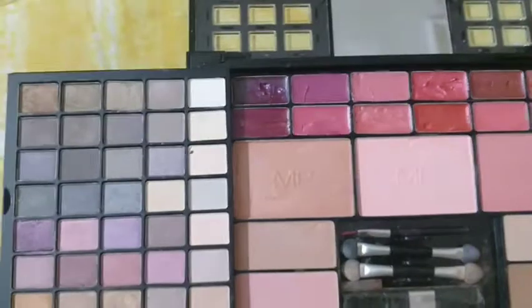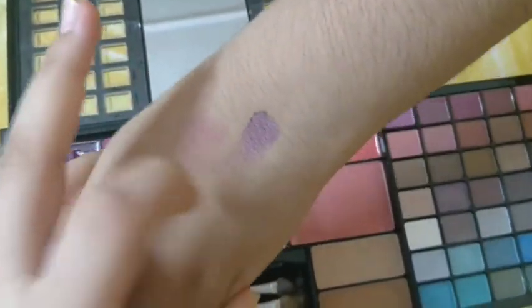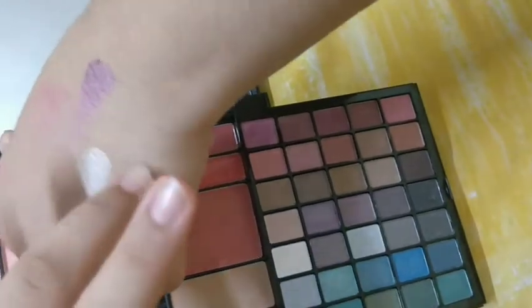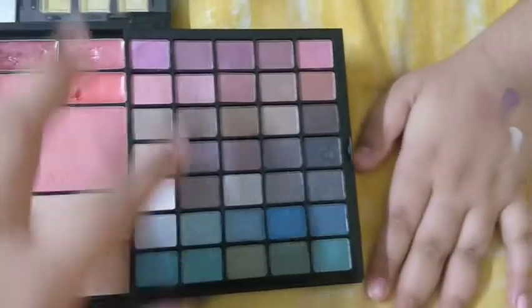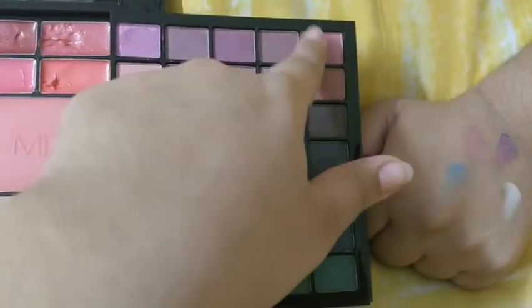You can see so many colors swatched on my hand. The next color is purplish — you can see they also give a white color. You can see they are so pigmented. This brown color also — there are many blue colors. You can see how pigmented the blue color is, and I will show this pink color also.